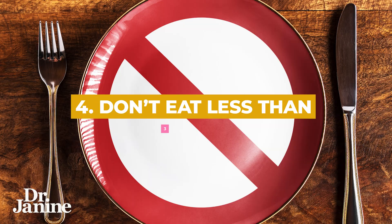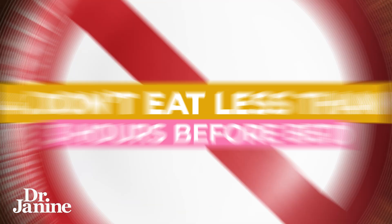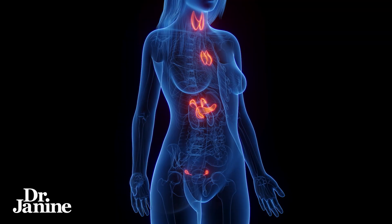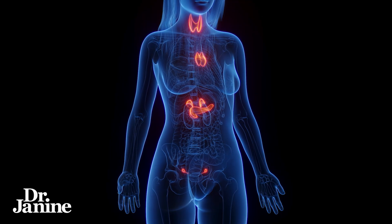Tip number four is to stop eating at least three hours before bedtime. Ideally, after the sun has set we really shouldn't be eating. That is going to be variable in different seasons, different times of the year, and depending on where you live. However, trying not to eat three hours before bed will go a long way to help with your proper secretion of hormones like melatonin, leptin, and growth hormone during sleep, and to make sure that you're not spiking your blood glucose just before bed, which can offset your insulin and cause you to gain weight.